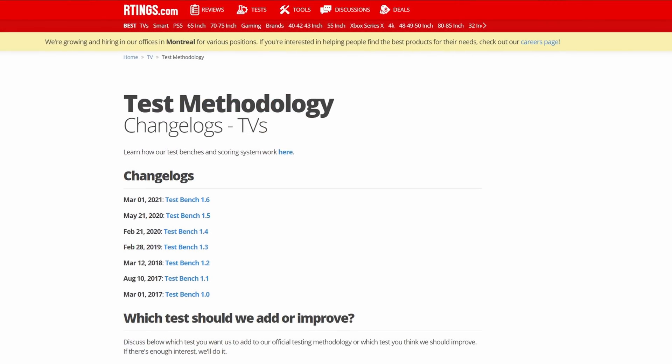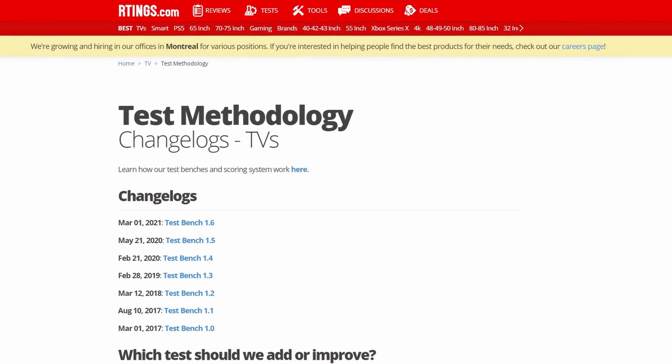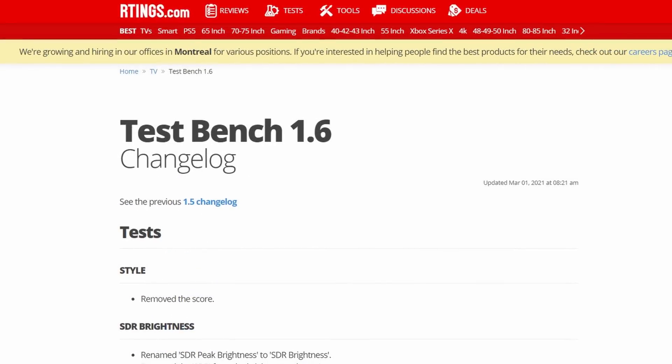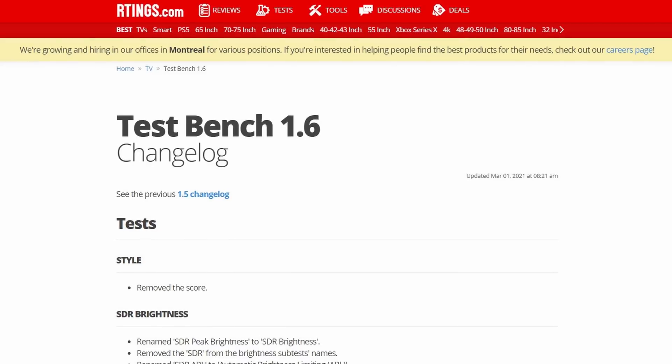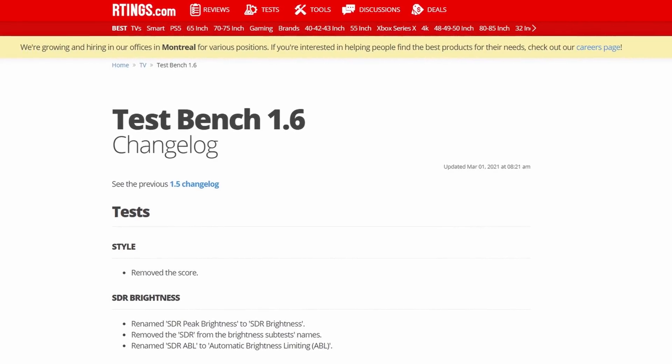What you may not know is that we review products according to our test benches, which are iterations of testing methodologies. We have just implemented our newest TV test bench update, version 1.6. This aims at not only improving our internal methodology, but also to help guide you in finding the best product for your needs.